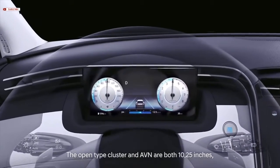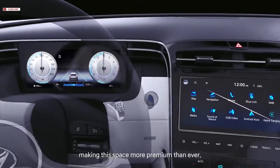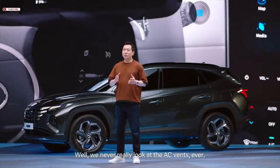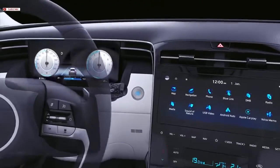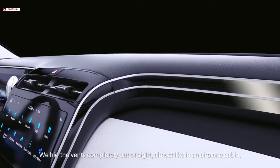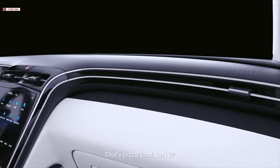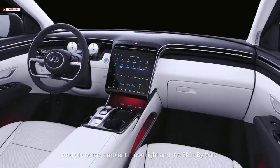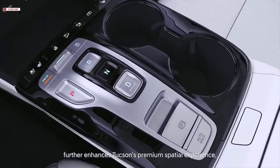The open-type cluster and AVN are both 10.25 inches, making this space more premium than ever. We never really look at the AC vents — and the same is true in a car. We hid the vents completely out of sight, almost like in an airplane cabin. That's pretty cool, isn't it? And of course, ambient mood lights and the shift-by-wire further enhance Tucson's premium spatial experience.